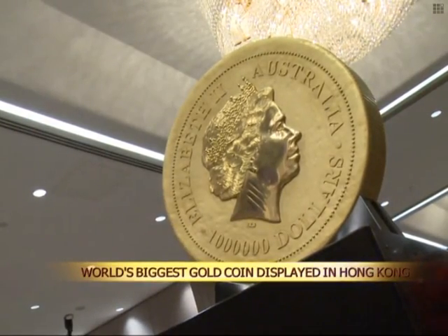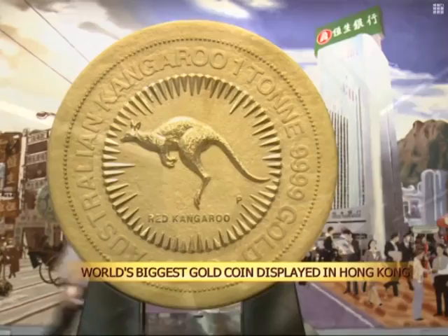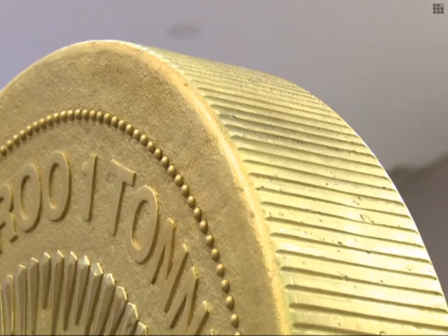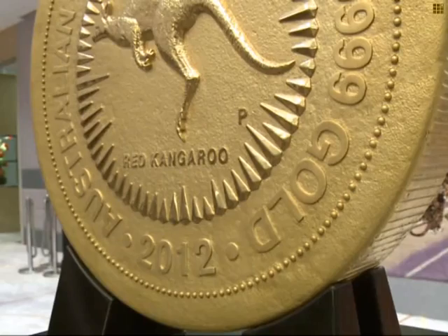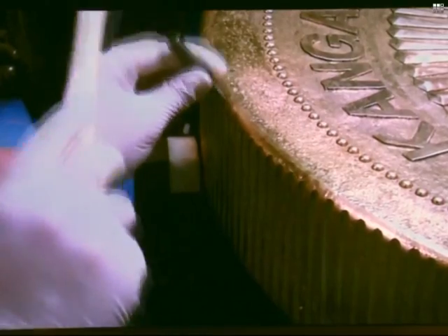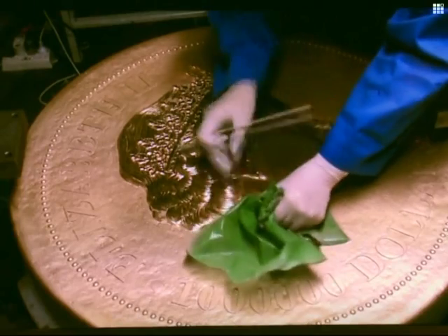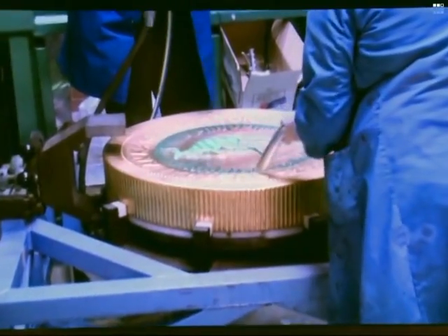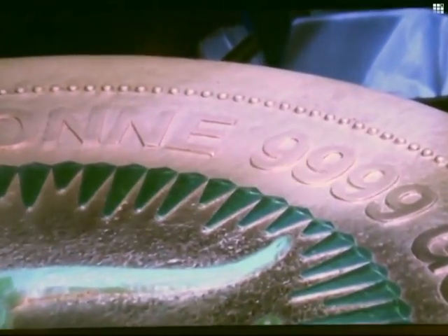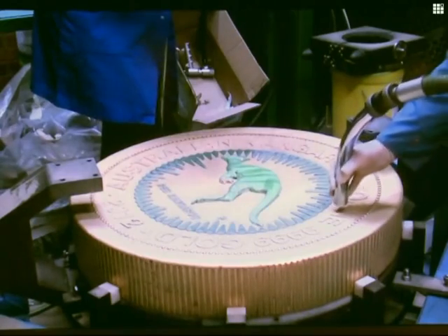Weighing 1,012 kilograms, this gold coin contains more than a ton of 99.99% pure gold and is worth more than 45.15 million US dollars. The massive coin, which took 18 months to create, features a bounding red kangaroo on one side and an image of Queen Elizabeth on the other. It is Australian legal tender and has a denomination of 1 million Australian dollars, well below the value of the gold used to make it.